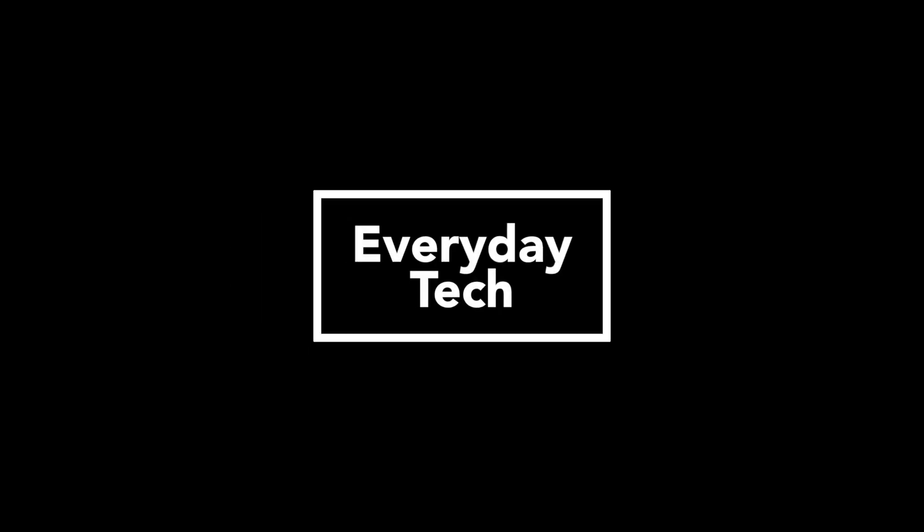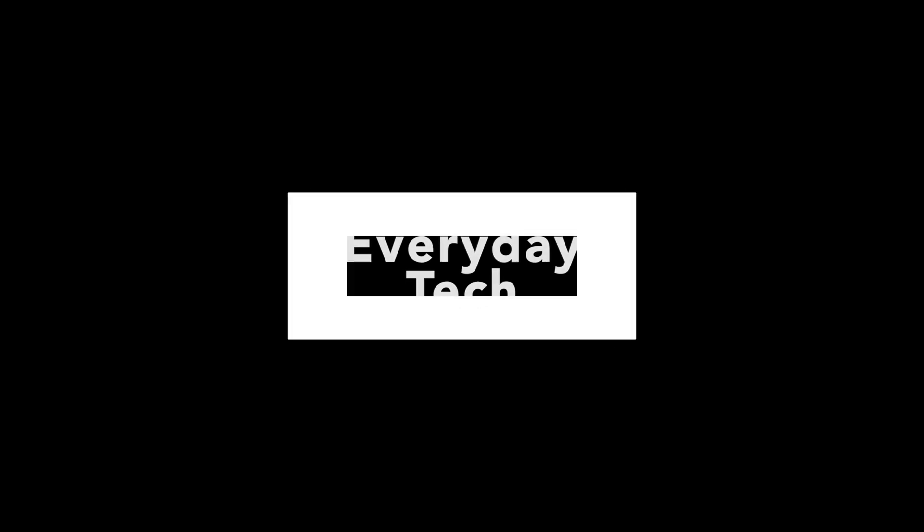It is March 14th, 2022 and happy Pi Day. Well, maybe not that kind of Pi. In this video, I'm going to give you four ways that you can use a Raspberry Pi. If you don't know what a Raspberry Pi is, it's a tiny and affordable computer usually used to learn programming through some fun projects, but it can also be used for some practical applications in your daily life.